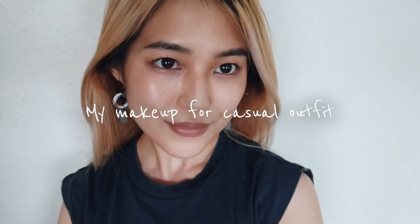Hey guys, welcome back to my channel. It's spring here everybody, so I'm gonna show my daily makeup for a casual outfit.